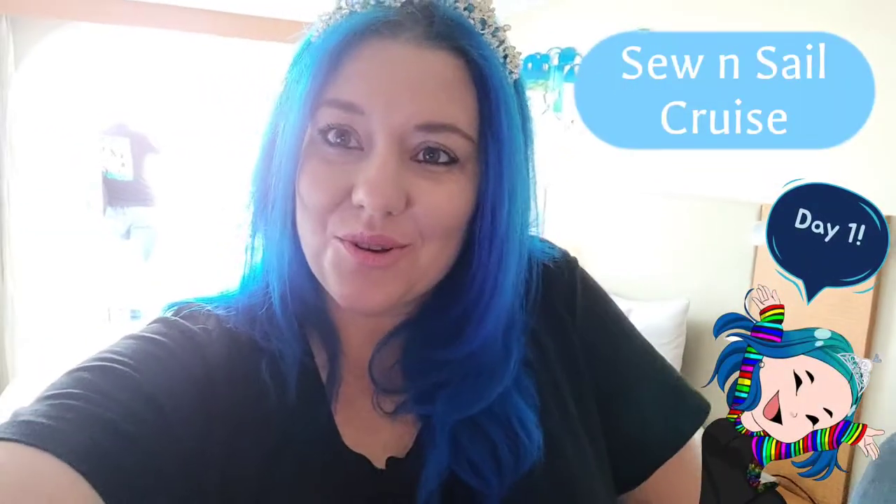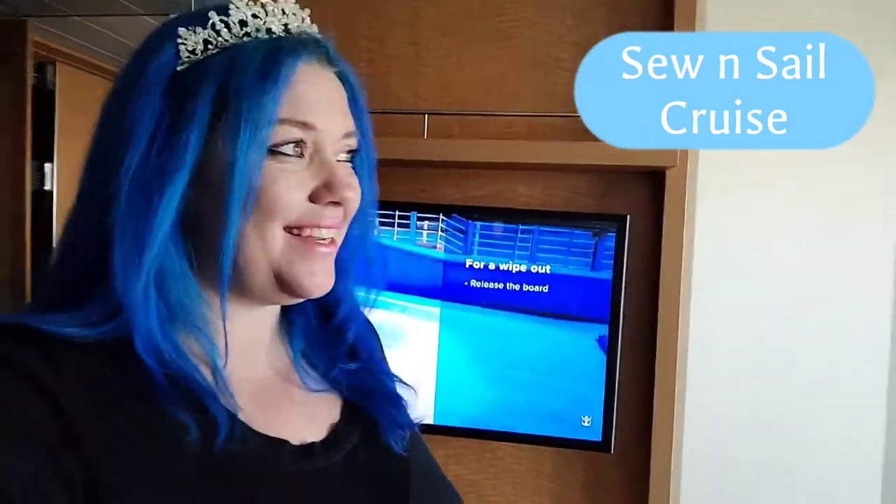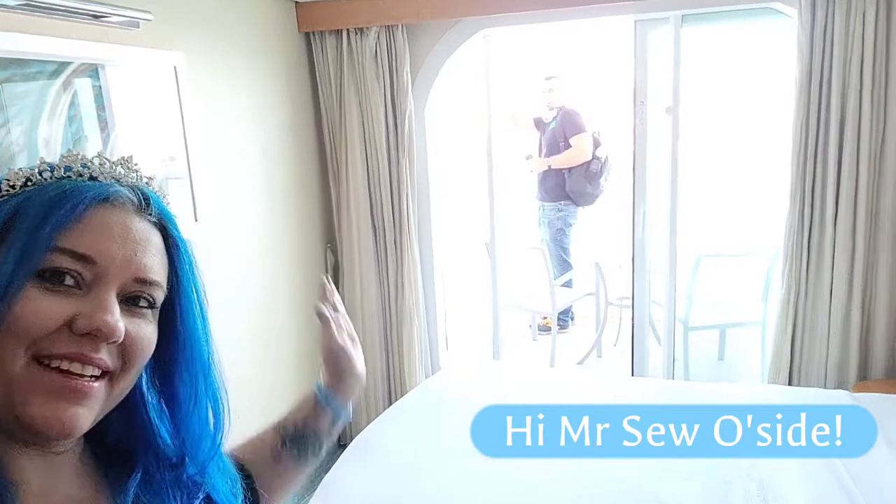Day one of our Sew and Sail cruise. We are in our room — balcony. Everybody say hi, Mr. Sew-O-Side! We are going to get settled into our room and then we're going to go and check out the boat.